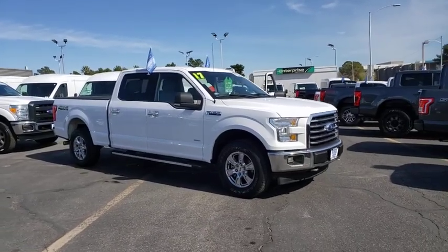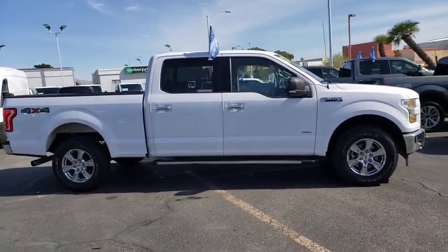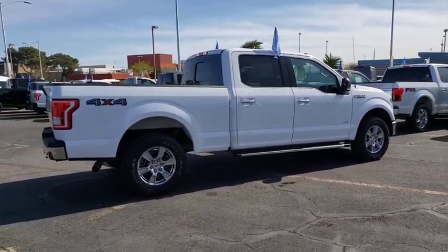We are pleased to show you the 2017 Ford F-150. A Ford F-150 knows how to handle any situation. It's built to follow orders. No whining. This vehicle has less than 40,000 miles.